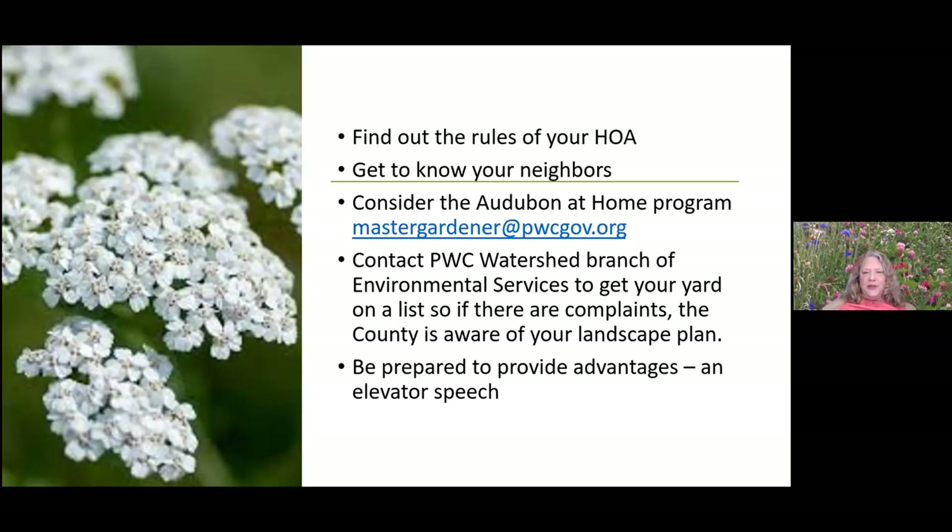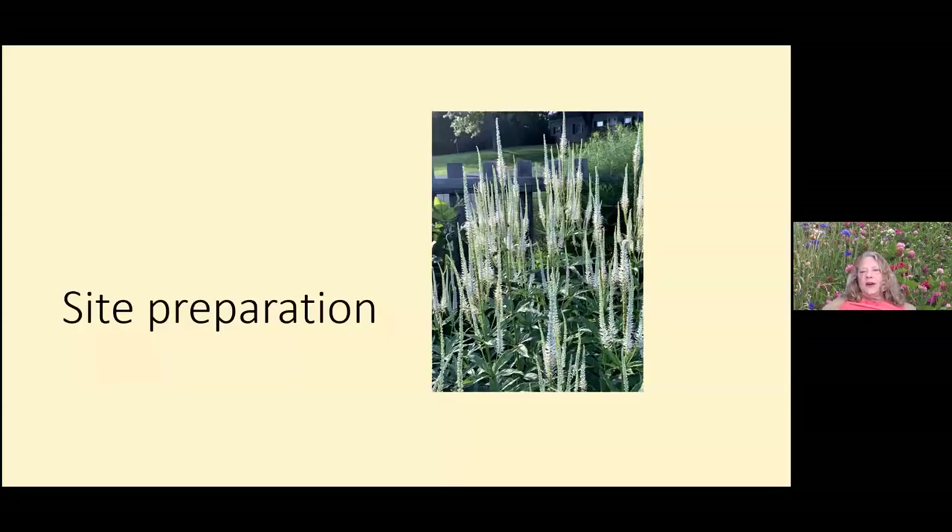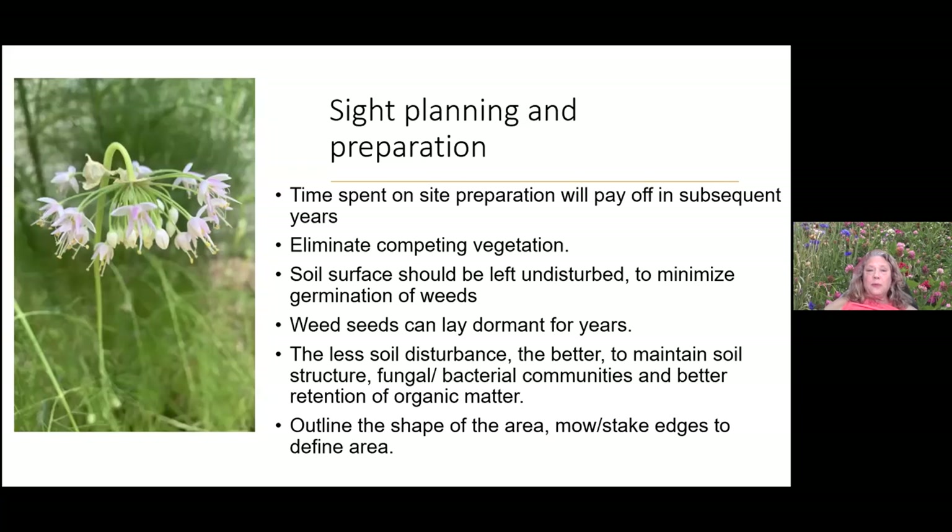Here's Veronicastrum in my front yard meadow — it reminds me of a ballet dancer. Let's talk about site preparation. Here's a native allium from Earth Sangha. You need to spend time on site preparation — it will pay off in subsequent years and reduce your need for upkeep.